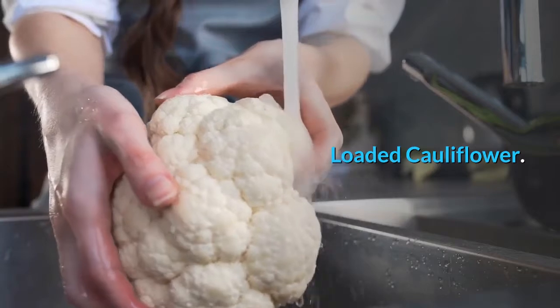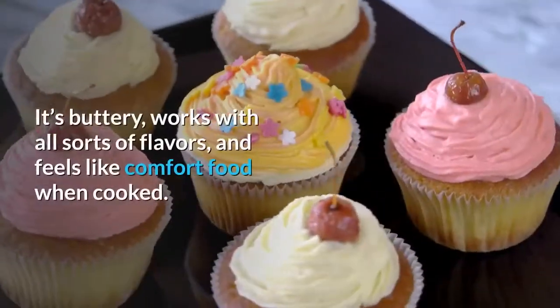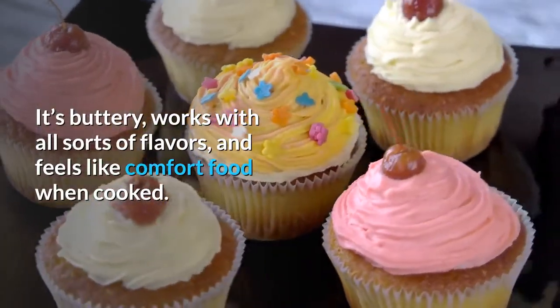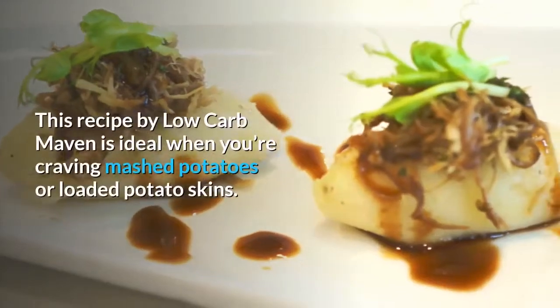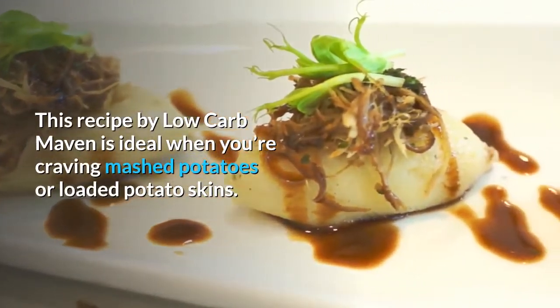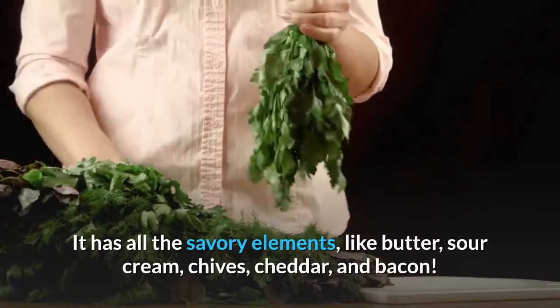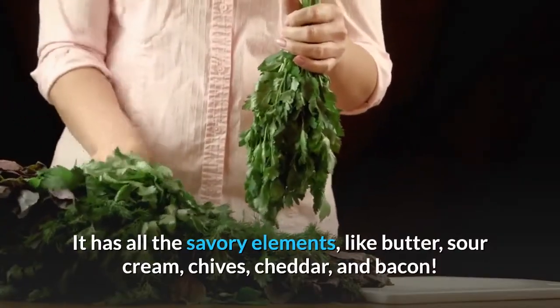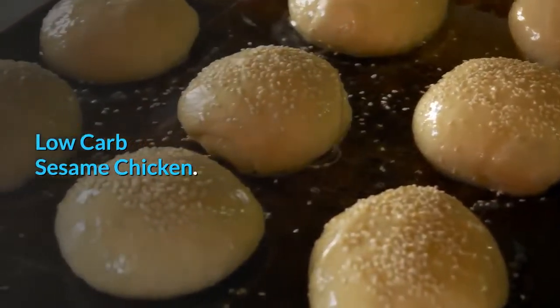Loaded cauliflower. Cauliflower makes a pretty good carb substitute — it's buttery, works with all sorts of flavors, and feels like comfort food when cooked. This recipe by Low Carb Maven is ideal when you're craving mashed potatoes or loaded potato skins. It has all the savory elements like butter, sour cream, chives, cheddar, and bacon.